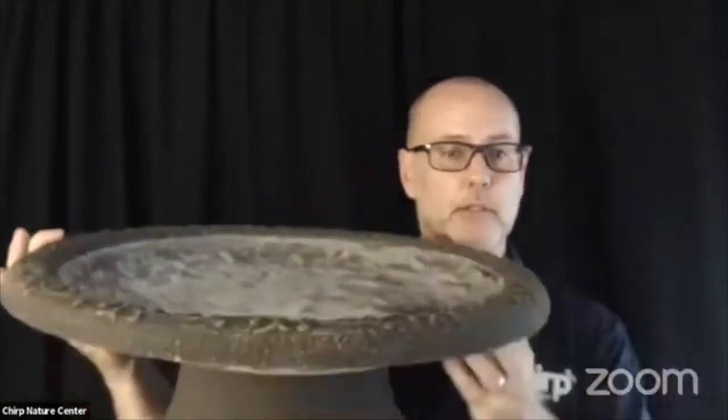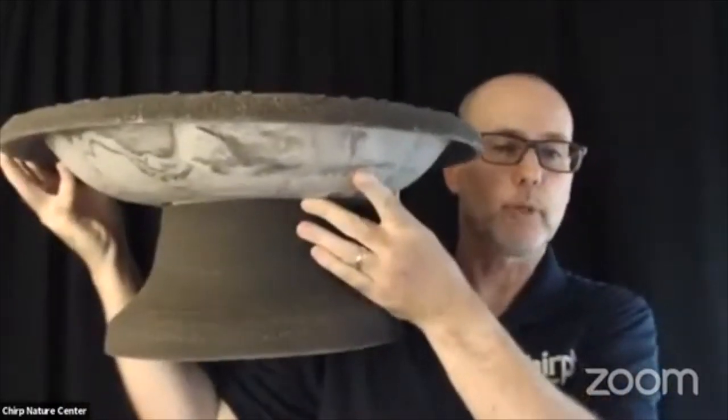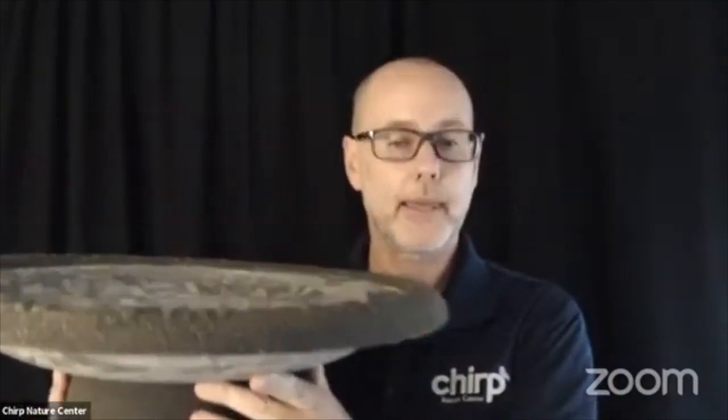Here is an example of a birdbath that is perfect. It's made out of fiber clay — durable, strong, sits close to the ground, shallow, with a natural stone look, smooth on the inside, and easy to clean. It's important to keep your birdbaths clean; we recommend changing the water every day if possible. To keep the water cleaner if you can't get to it daily, you can use a birdbath protector that prevents stains and mineral deposits.